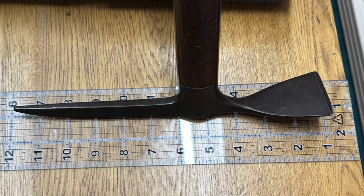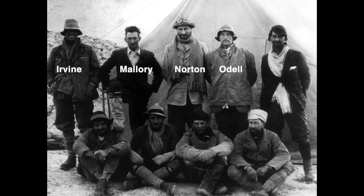Hello, this is Michael Tracy, and this video is going to look at whether size matters, at least when it comes to ice axes. In particular, whether taller people use larger ice axes.